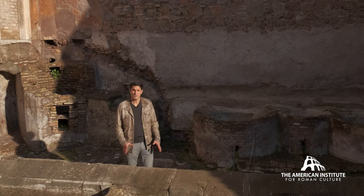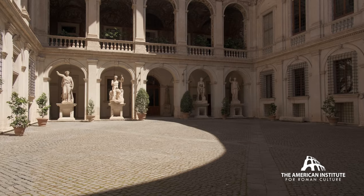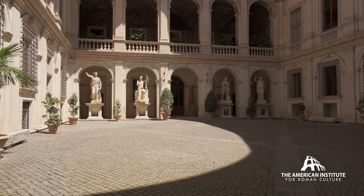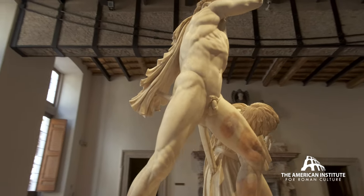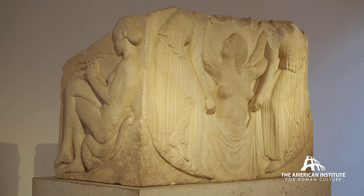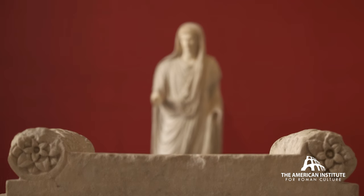The National Museum of Rome has four locations in the heart of the city. Palazzo Altemps is an incredible museum and it houses an incredible collection of artwork, and in particular the Ludovisi collection.